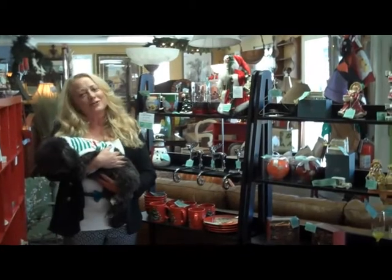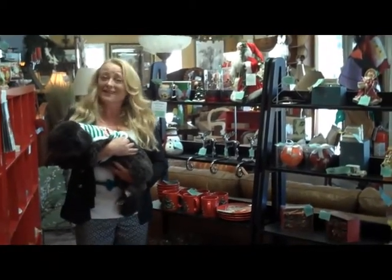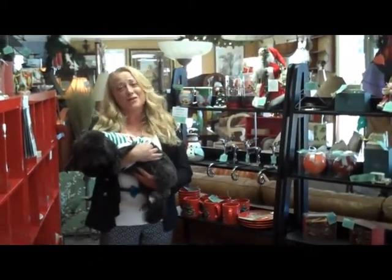Autumn leaves have changed, the nights are getting colder, and Halloween is next week, which means the holiday season is right around the corner. Come in and let Home at Last make your house home for the holidays.